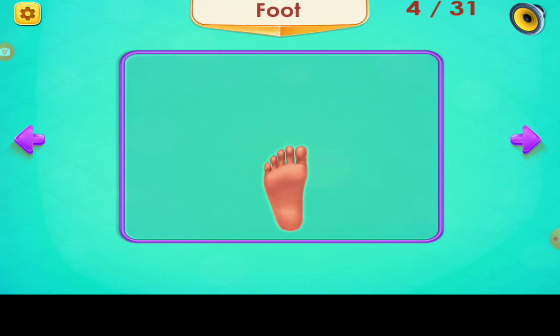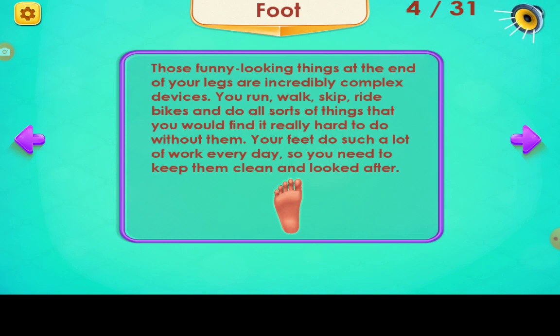Foot. Those funny looking things at the end of your legs are incredibly complex devices. You run, walk, skip, ride bikes and do all sorts of things that you would find it really hard to do without them. Your feet do such a lot of work every day, so you need to keep them clean and looked after.